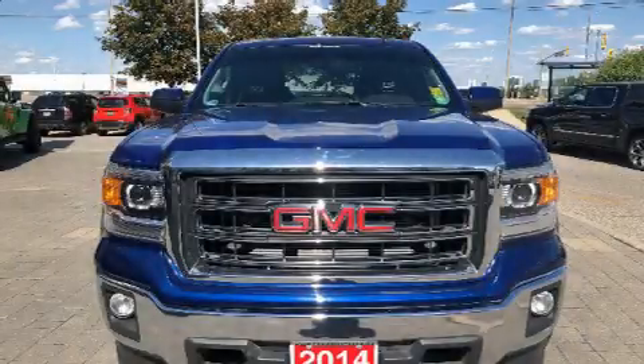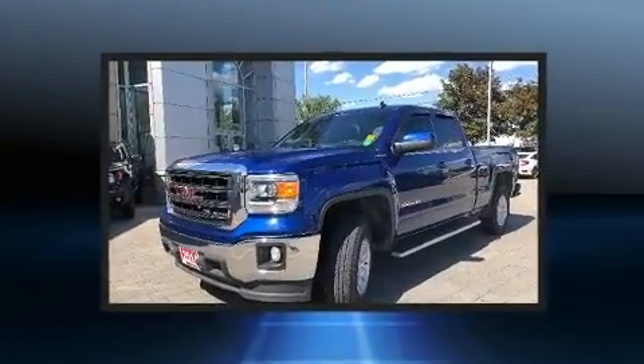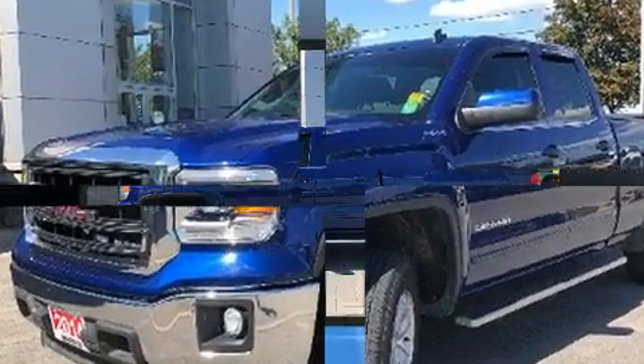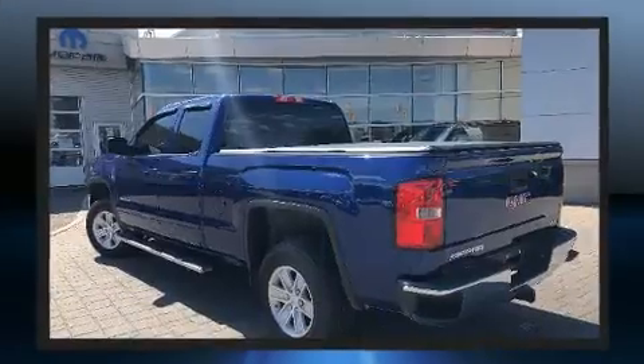You can expect a lot from the 2014 GMC Sierra 1500. Smooth gear shifts are achieved thanks to the powerful eight-cylinder engine. And for added security, Dynamic Stability Control supplements the drivetrain. Four-wheel drive allows you to go places you've only imagined.